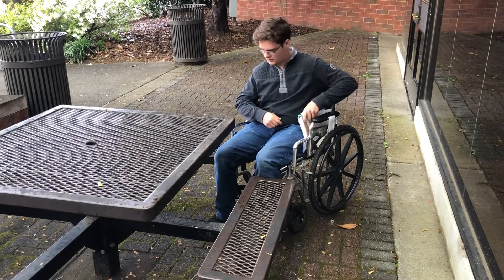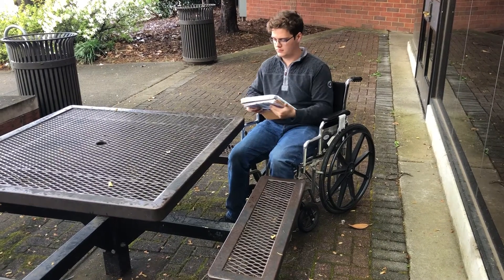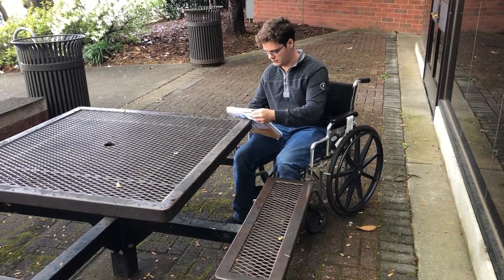You see here a common picnic table design with four permanent benches. As a wheelchair user approaches, there is not enough space available to pull up and utilize the table space.